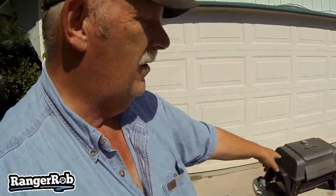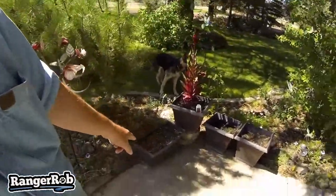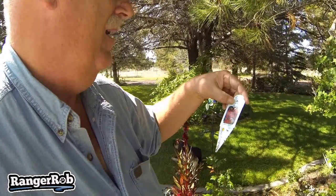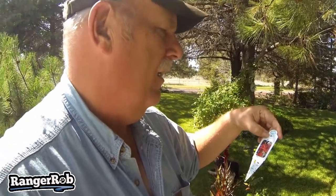Let me show you — this is the driveway. It looks kind of busy, I know. This is where I do all my cooking for Cooking with Ranger Rob — that's the Traeger, that's the Blackstone, and then there's a little grill we had in our RV that works great for searing steaks. But this corner right here — first of all I had weeds in it that were pretty high, so I cleaned them out.